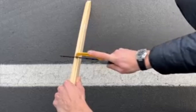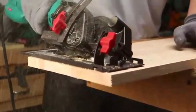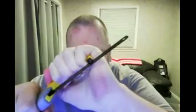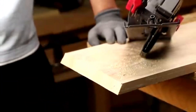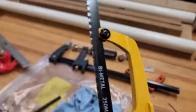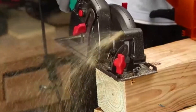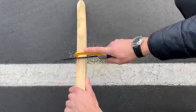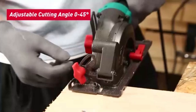The Kata Hacksaw is a high-performance cutting tool designed to handle demanding cutting tasks with ease and precision. Constructed from durable materials, this hacksaw is built to withstand the rigors of heavy-duty use, making it ideal for a wide range of projects, from metalwork to household repairs. The blade is engineered for sharpness and resilience, delivering clean, smooth cuts on tough materials, including metal pipes, plastic, and even hardwood.